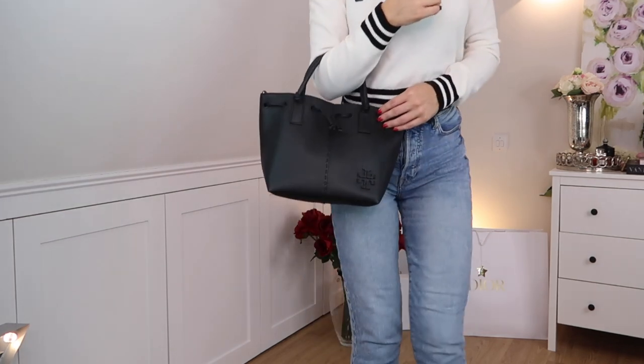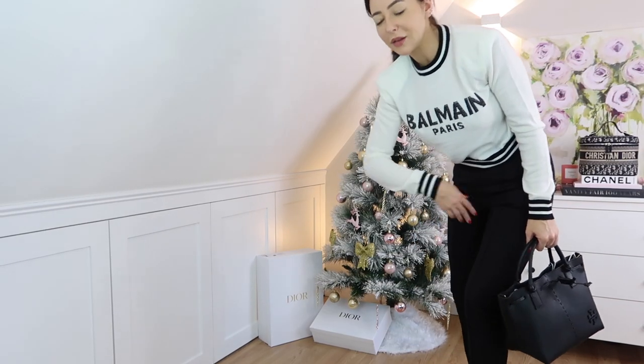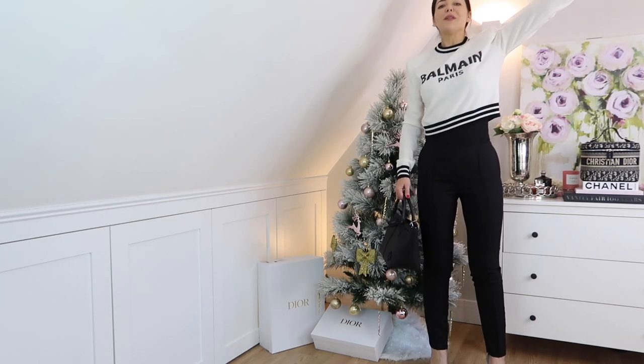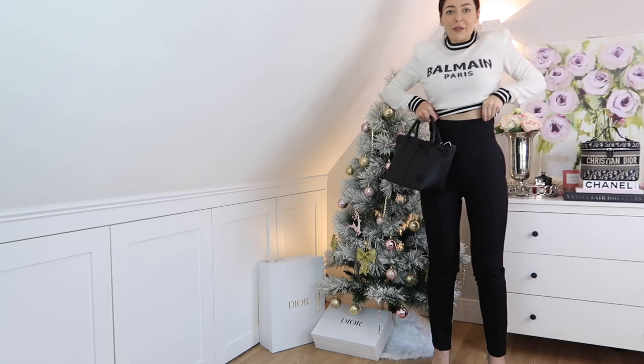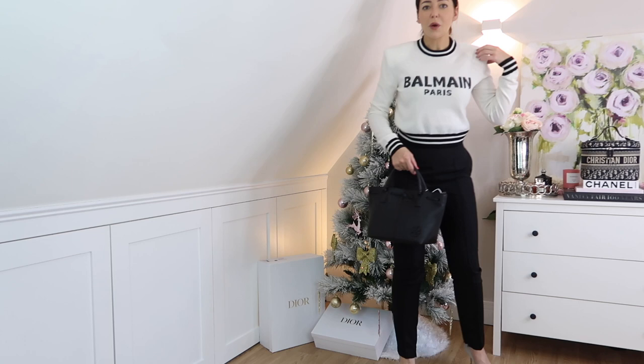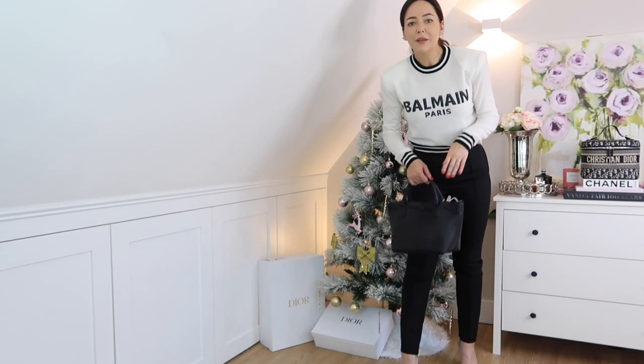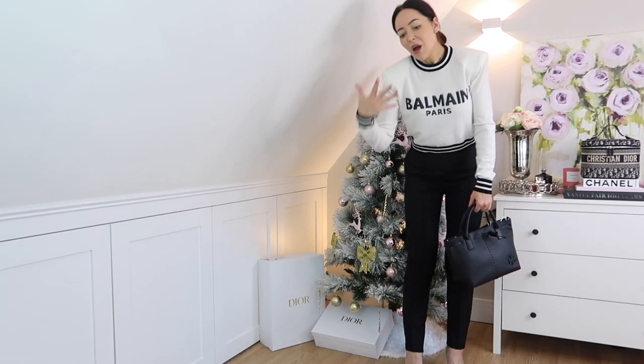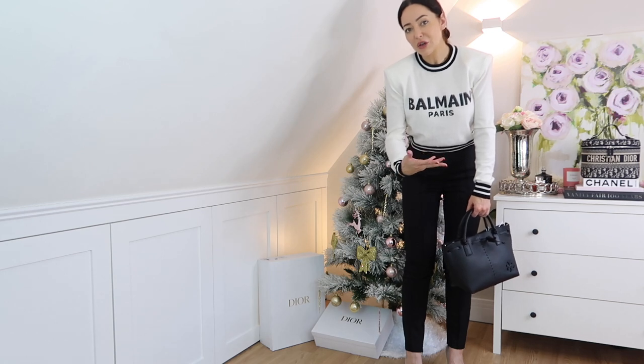The first item to try on is this top, and I'm going to pair it with these trousers, which are also in the sale — 40% off in black, originally about £280. Do you like the Christmas tree, by the way? I put it up earlier, I'm really late this year. These are my favourite trousers, very high-waisted. I think I like the top from what I can see on camera, and I'm going to keep it — the tags are already off, so it's mine forever.